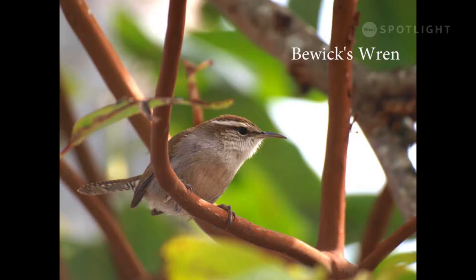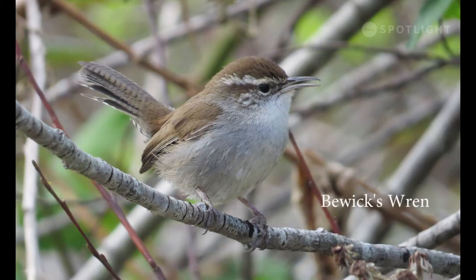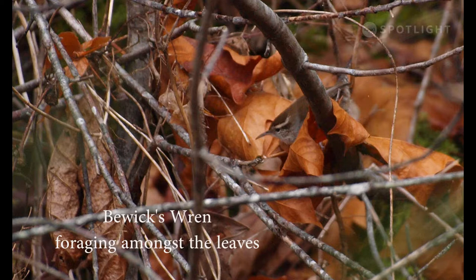The Bewick's wren is easily recognizable by its bold white eyebrow and pale unmarked underside. The Bewick's wren is also a year-round bird, but they are much easier to spot in spring when they give away their position by singing. This Bewick's wren is searching for insects amongst the winter leaf litter.